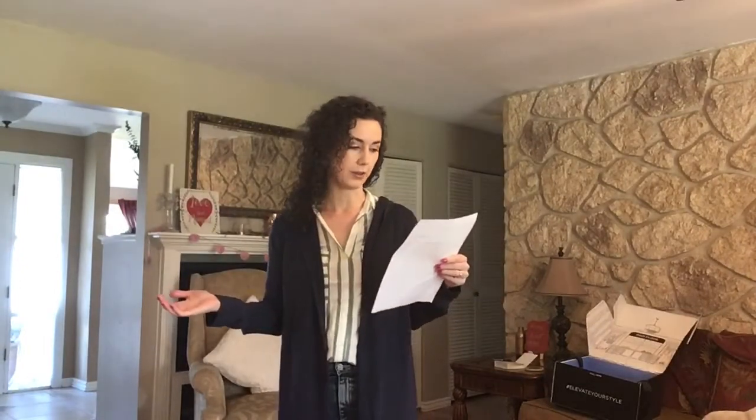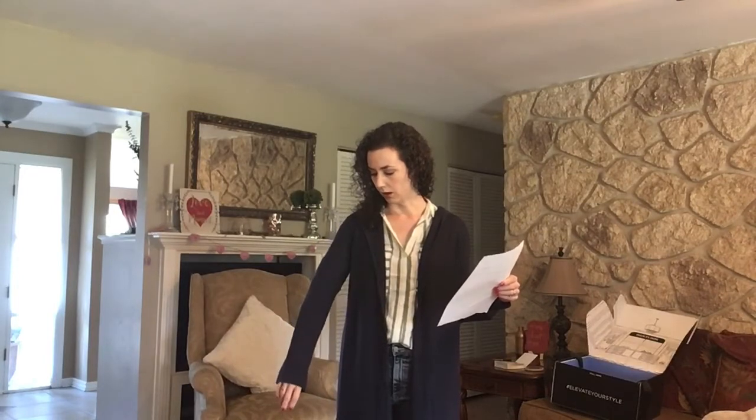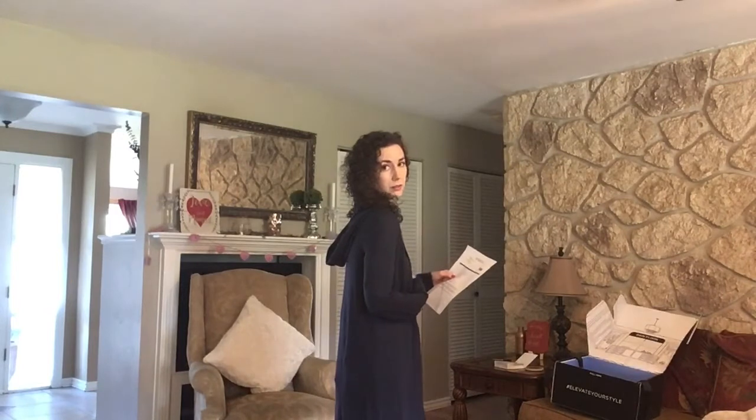Now on to the next outfit. I have on the Leia Lightweight Hooded Cardigan in Navy — this cardigan is $95. Daily Look is clearly much more expensive than other styling boxes I've tried, and so far I am not impressed at all because everything is super baggy and the sleeves are long. I don't really like the hood — this is not stylish to me at all.